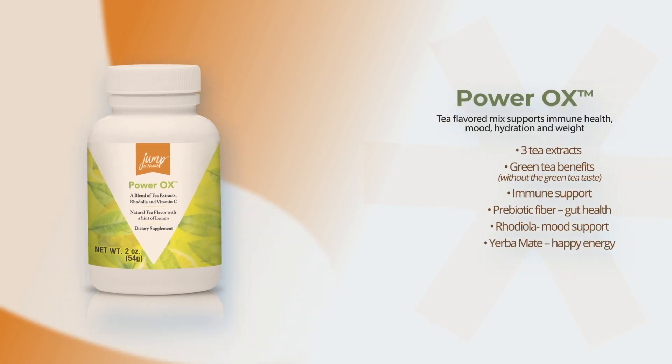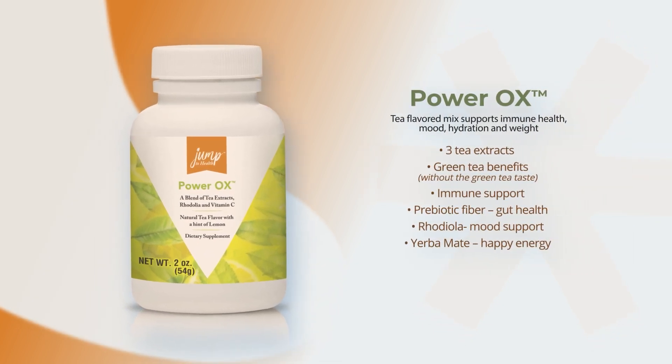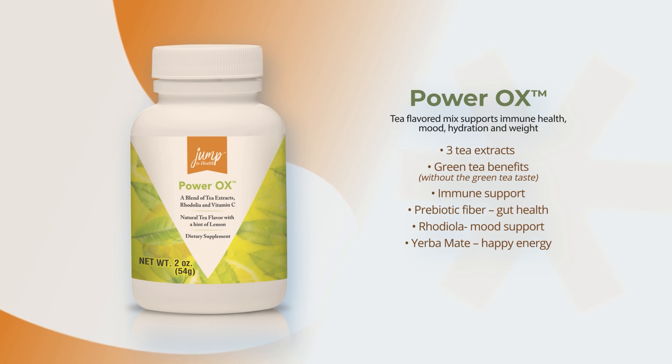Need a healthy pick-me-up? Power Ox is a powerful blend of extracts from white tea, green tea and black tea, with yerba mate and vitamin C. With only 70 mg of caffeine, this antioxidant mix can be drank hot or cold.